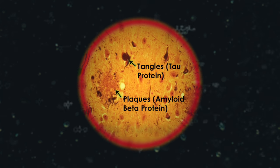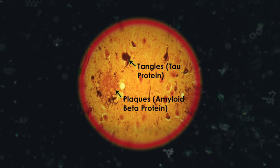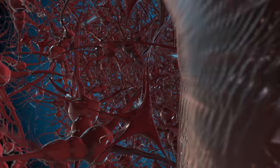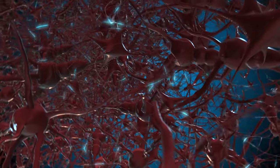Amyloid beta protein buildup in the brain is thought to cause Alzheimer's disease. Long before any symptoms develop, microscopic amyloid plaques build up in the brain. Sometime later, tangles of the tau protein develop. Over decades, these plaques and tangles start to accumulate, and in some people they interfere with the normal electrical conduction of the brain. Though everyone has amyloid plaques, a genetic predisposition and exposure to environmental factors determine whether Alzheimer's disease ultimately develops.